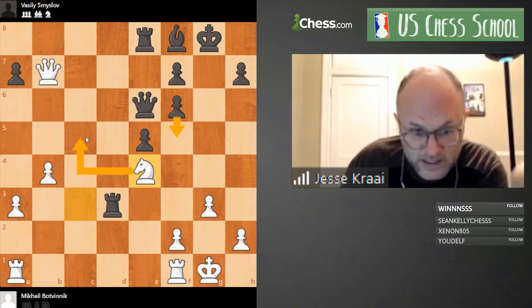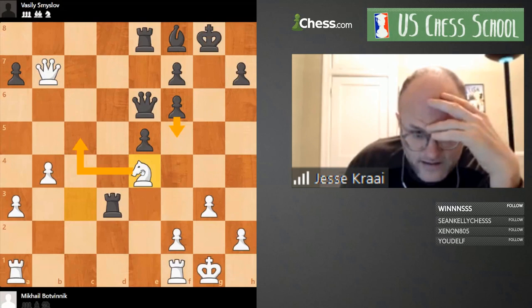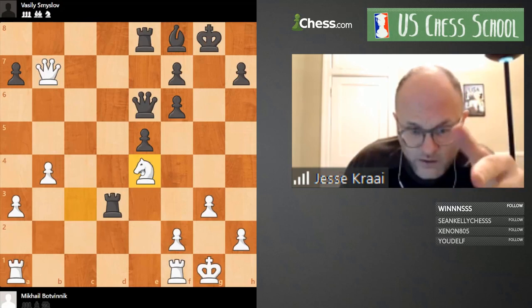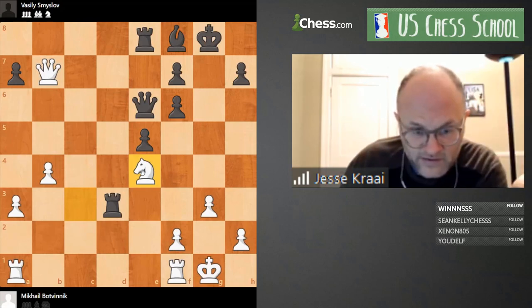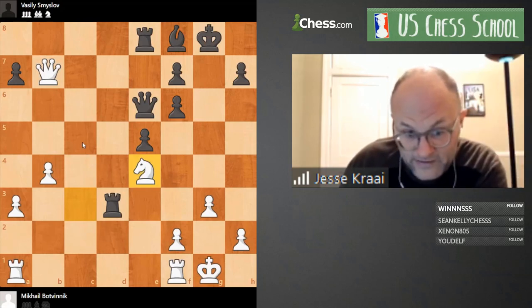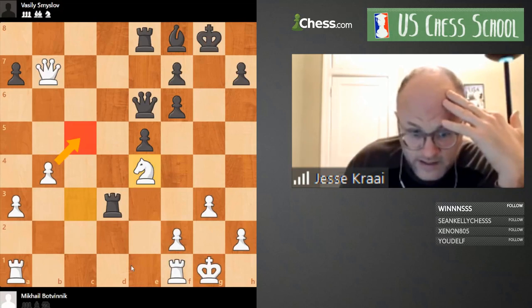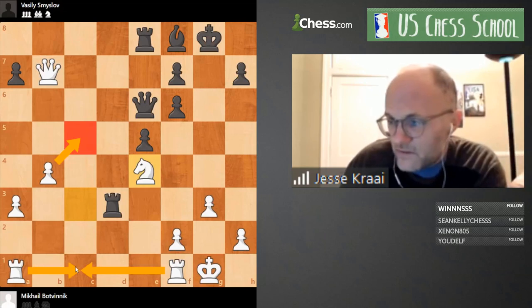Basically whenever I'm ready, if you push me with f5 I'm just going to play Knight c5. My queen is active, I'm going to get the passed c-pawn, and it seems very unpleasant for Black because his king is always going to be drafty. At the same time I'm going to have either a powerful knight on c5 or a beautiful passed pawn that I can support with one of these rooks.